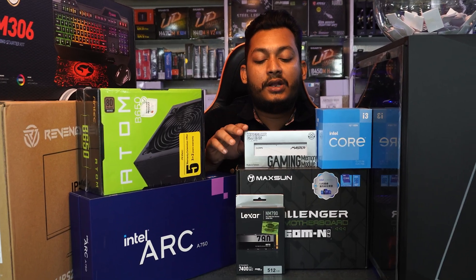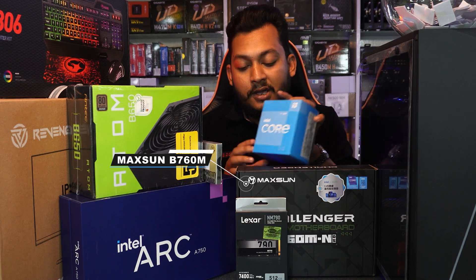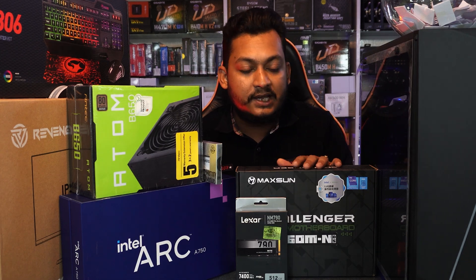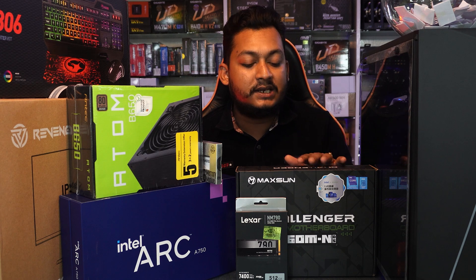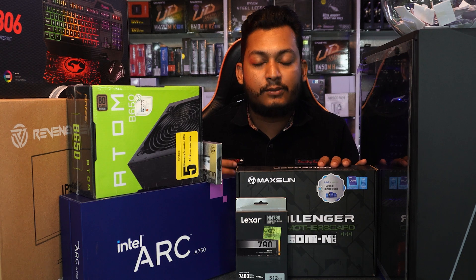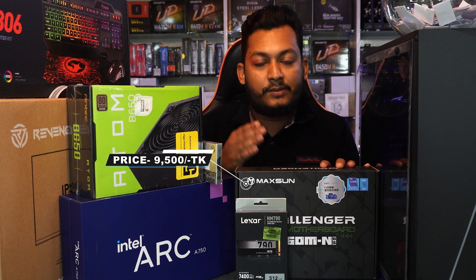First of all, we have a choice for the motherboard — the Maxx B760. The motherboard is a big and important component of the build. You can get good service with this motherboard. Maxx B760 has an important role as the motherboard for this build.